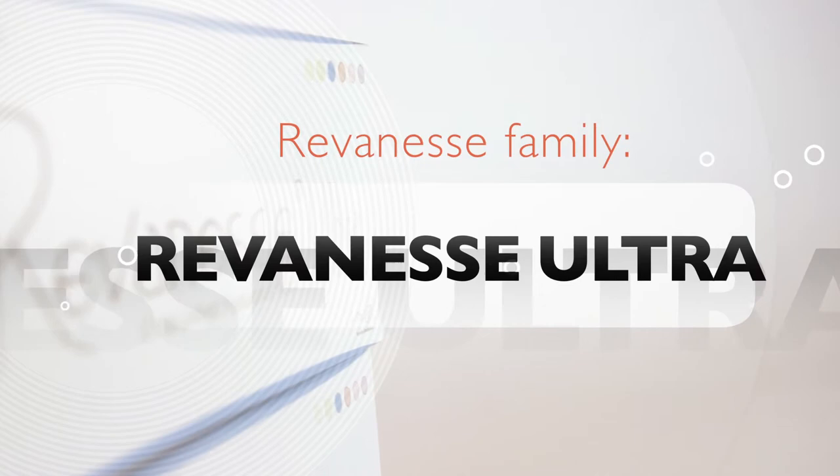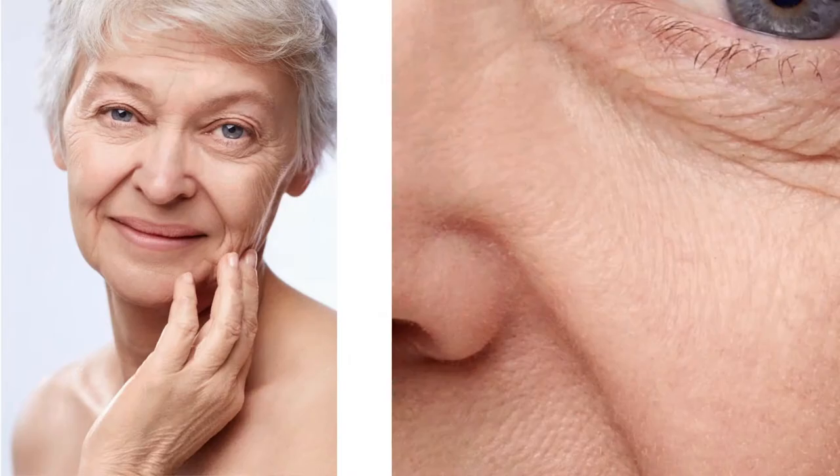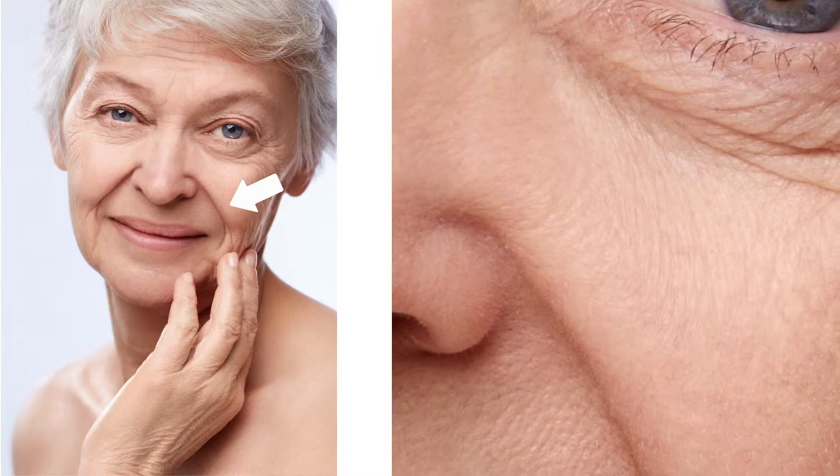Reveness Ultra is a clear, high viscosity hyaluronic acid gel. It is a thick and long-lasting gel used to treat deeper and more pronounced lines. This gel is used to treat the nasolabial folds, the marionette zone, or the mid-facial region where there is volume loss.